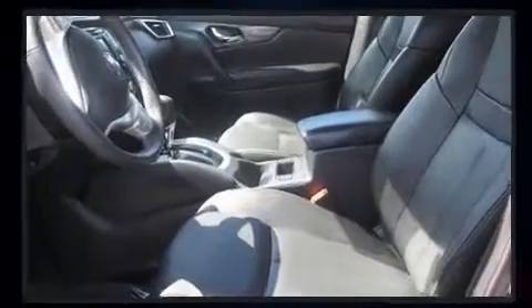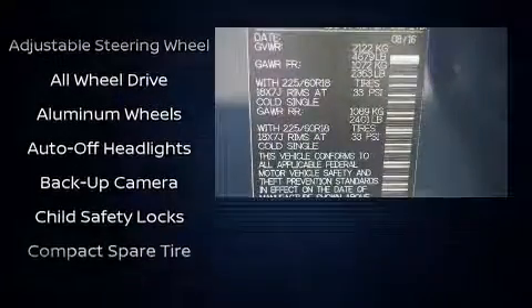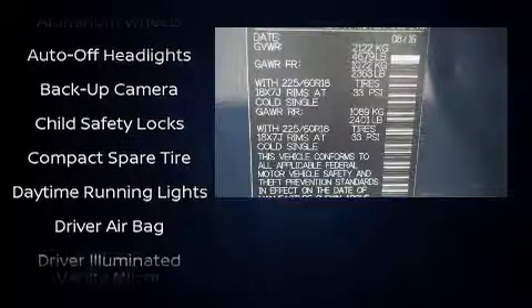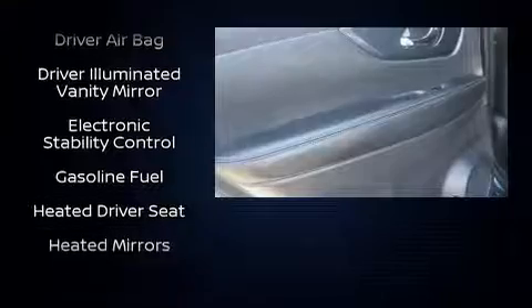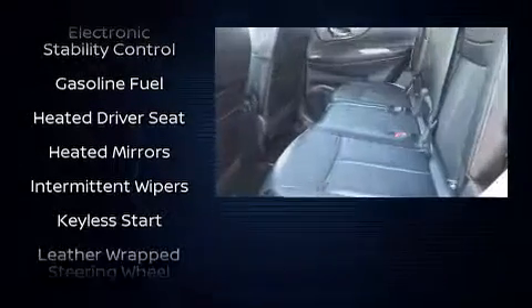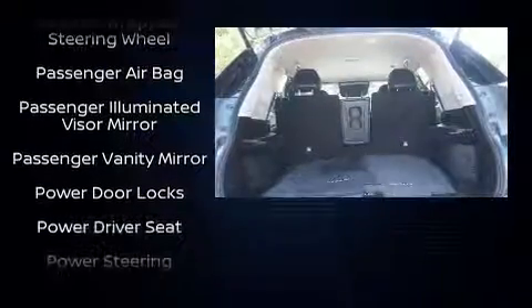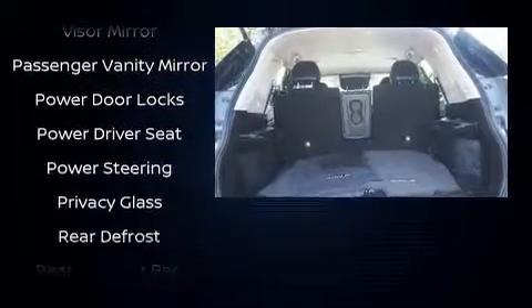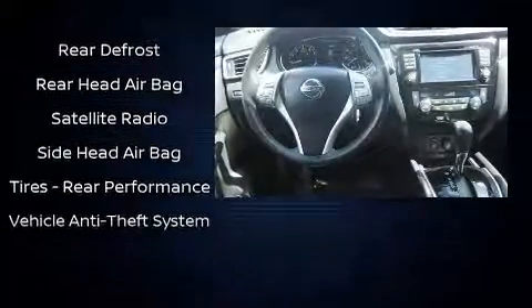Nissan ensures the safety and security of its passengers with equipment such as dual front impact airbags, front and side impact airbags, an emergency communication system, and four-wheel disc brakes with ABS. This vehicle has achieved certified pre-owned status by passing Nissan's comprehensive certification process, including a comprehensive 156-point inspection.